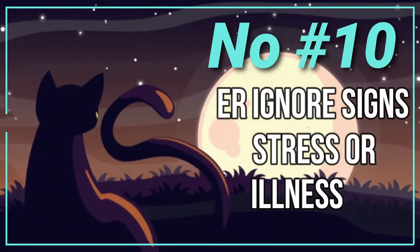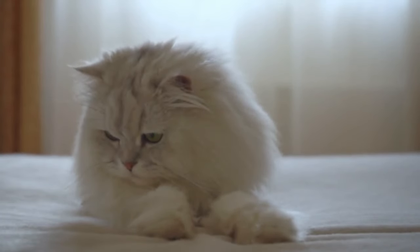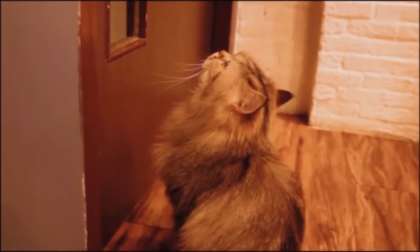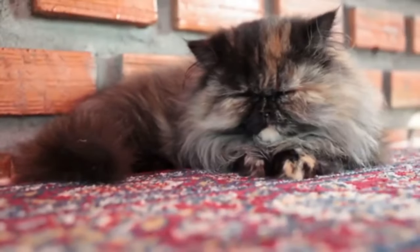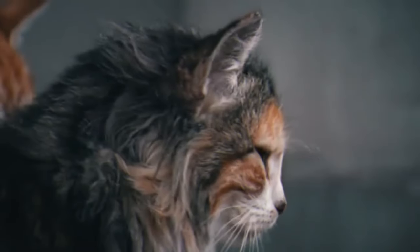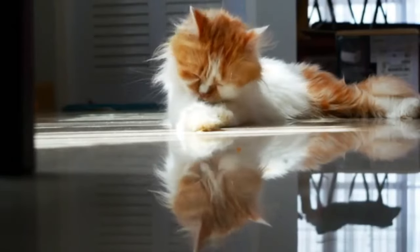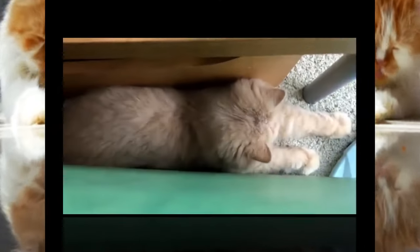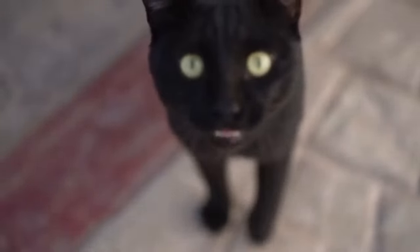Number 9: Never Ignore Signs of Stress or Illness. Persian cats, like all pets, can experience stress and illness, but they may not always show it in obvious ways. Ignoring or failing to recognize the signs of stress or illness can lead to worsening health conditions, decreased quality of life, and potentially life-threatening situations. Stress in cats can manifest through changes in behavior, such as hiding more than usual, decreased appetite, aggression, or increased vocalization.